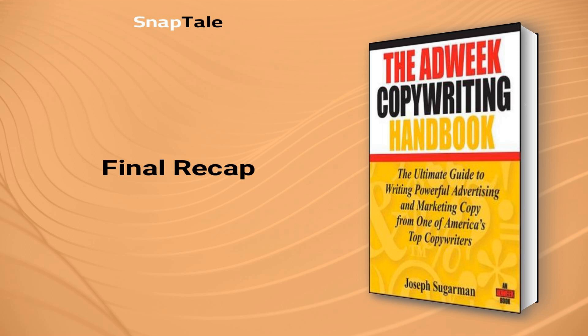As you conclude your journey through The Adweek Copywriting Handbook summary, it's clear that crafting compelling ad copies that sell is a skill you can hone and develop to boost the success of your business or marketing venture. Joseph Sugarman has skillfully imparted valuable insights highlighting the significance of evoking emotion, the importance of being an expert in your product or service, and the power of psychological triggers to influence prospective customers. By mastering the seven essential steps to create powerful copy, you're well-equipped to captivate your audience and propel them into action. Keep learning, practicing, and leveraging these insights to wield the power of persuasive copywriting.